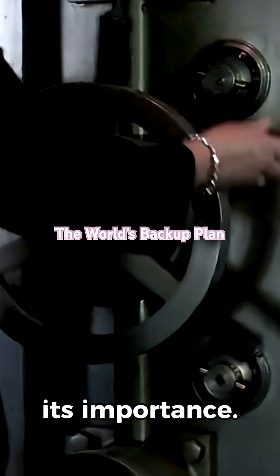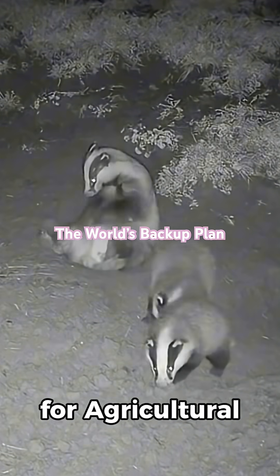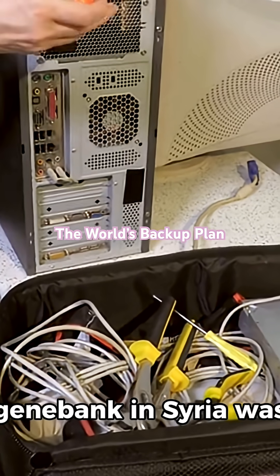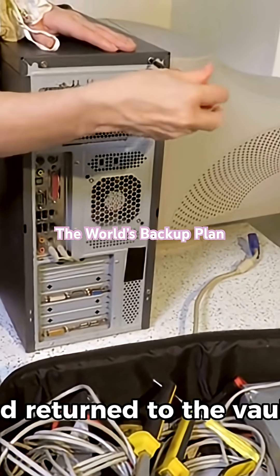The vault has proven its importance. For example, in 2015, seeds were withdrawn by the International Center for Agricultural Research in the Dry Areas (ICARDA) after its gene bank in Syria was damaged during the country's civil war. The seeds were later regrown and returned to the vault.